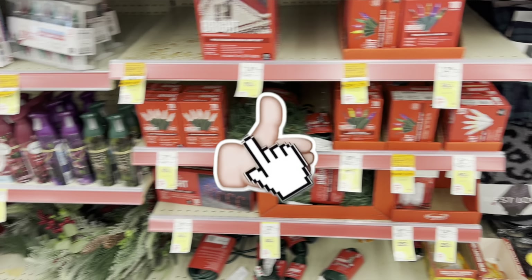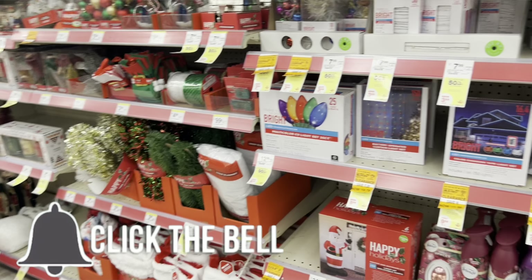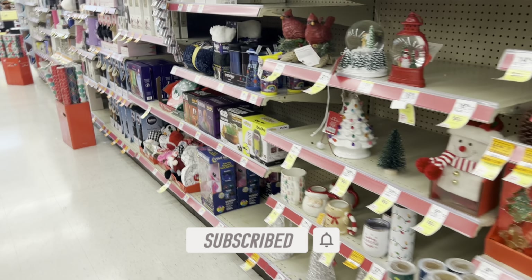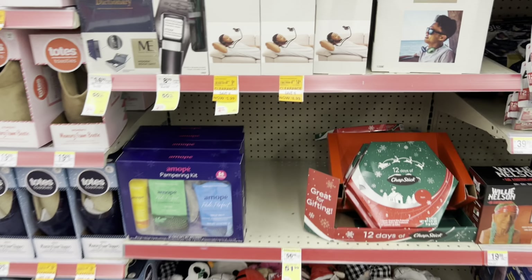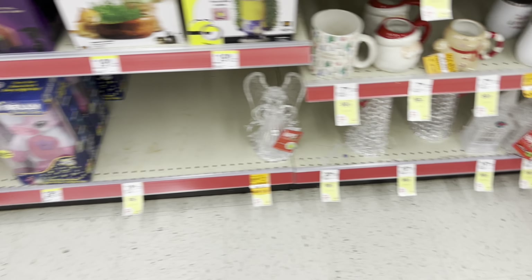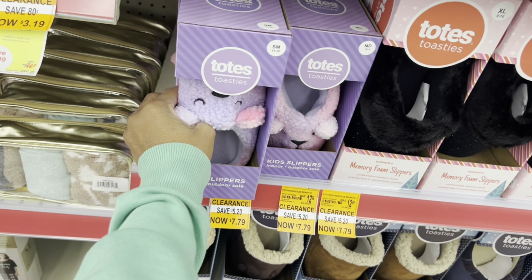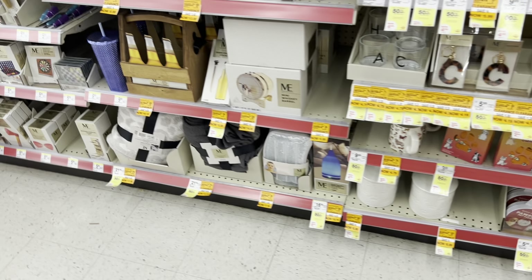I didn't really see too many great deals - they were just okay. But it looks like some of the Christmas stuff is starting to clearance out. These are also buy one, get one 50% off. Of course, it's going to drop even cheaper, but if you need these items you might want to grab them now. Some of them are like 50% off already - just sharing in case you need some of these items. It looks like they'll keep dropping until they hit 90% off.